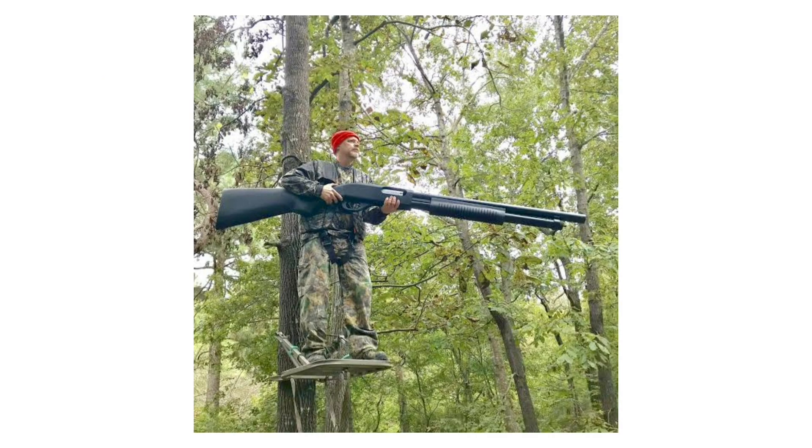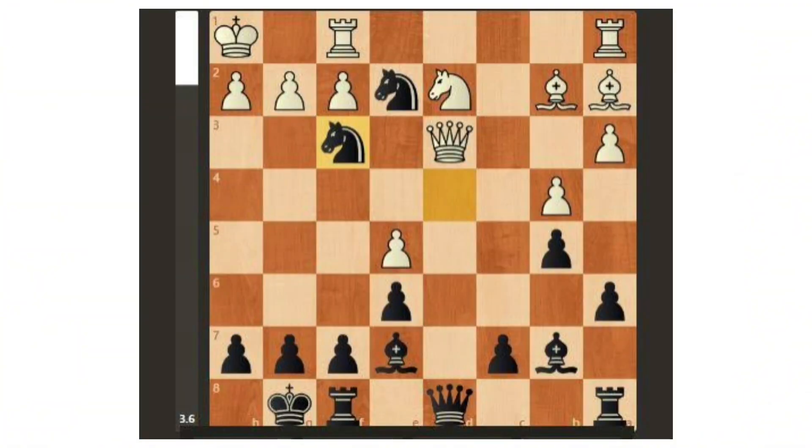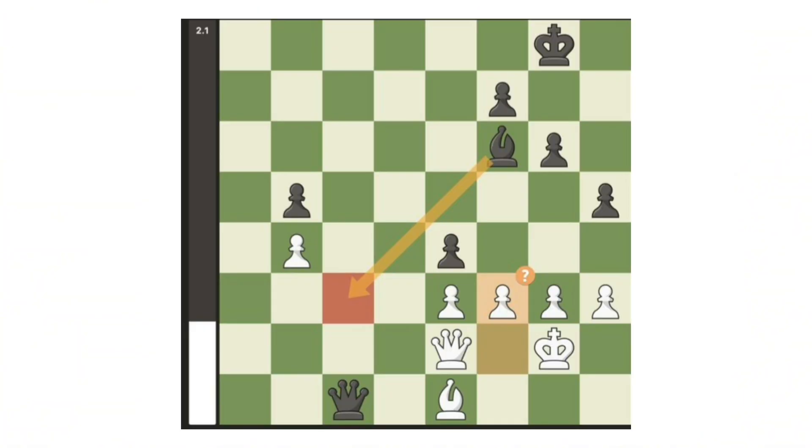Black Is Winning: this means black has a decisive advantage that should lead to victory with accurate play. This usually comes from a winning attack, large material gain, or a clear endgame conversion that white cannot stop.